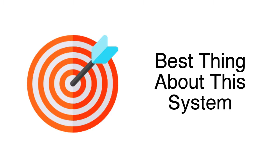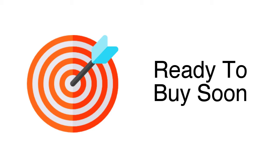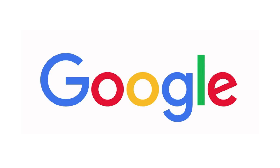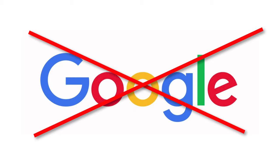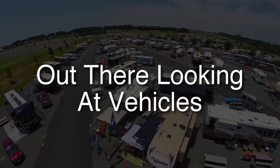If you're looking for a predictable way to generate new sales for your RV dealership while at the same time saving money on advertising, then you're definitely in the right place. The best thing about this system is that it targets people who are actively out there looking to purchase a vehicle — ready to buy soon. I'm not talking about someone searching for a dealership on Google. I'm talking about people that are physically out there at competitors' dealerships looking at vehicles.